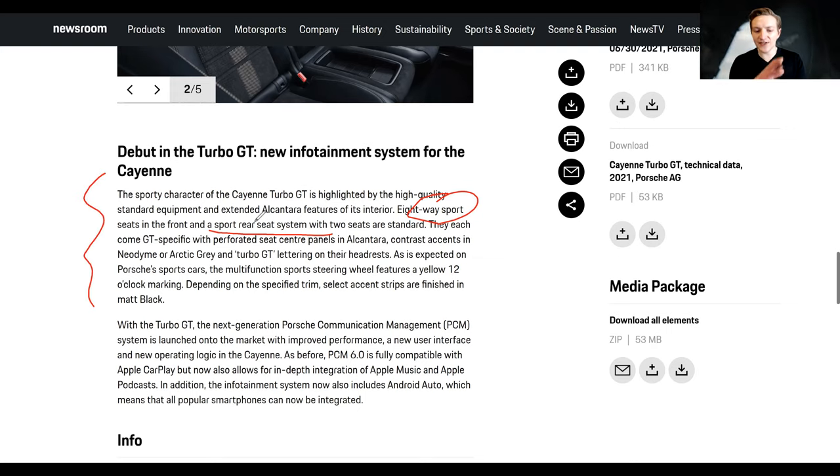With the Turbo GT, the next generation Porsche Communication Management system PCM 6.0 is launched with improved performance, a new user interface, and new operating logic. It's fully compatible with Apple CarPlay and now also allows in-depth integration with Apple Music and Apple Podcasts. The infotainment system now also includes Android Auto, which means all popular smartphones can be integrated. The key point: they should have had Android Auto from the get-go. It is a problem that it took them this long to get Android Auto implemented.